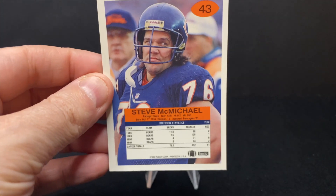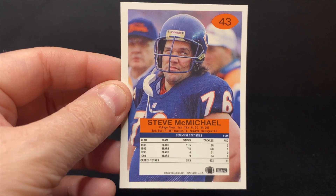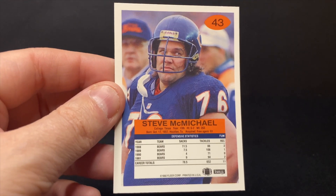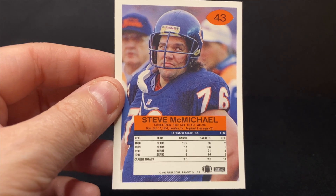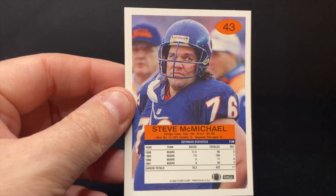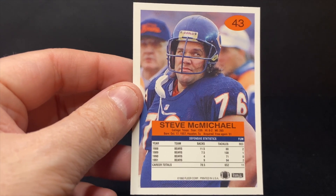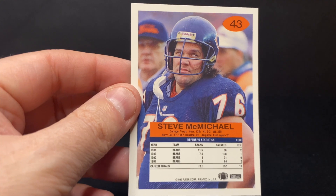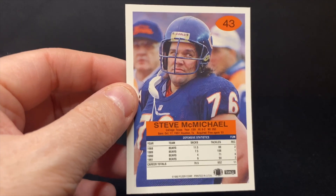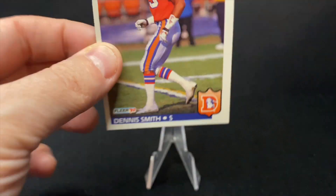Let's take a look at the back of these cards here. McMichael would have come in a little bit after the sort of great stretch that the Bears had. Eleven and a half sacks is — I think this is only showing a few of the years of his career. He was a free agent in 1981, so he probably was on the Bears in '86. People can tell me. But 11 and a half sacks in one year in 1988 — that's quite an accomplishment.